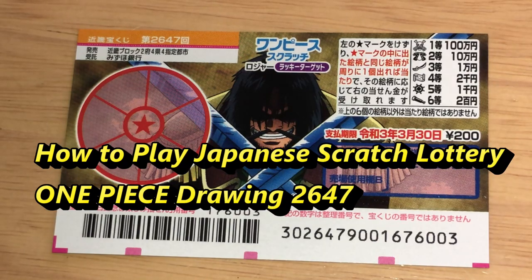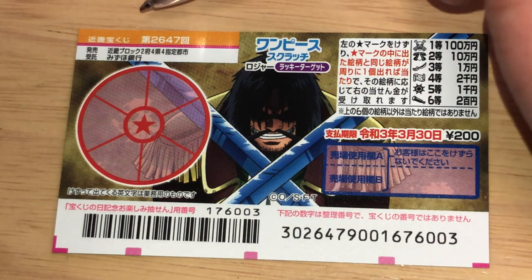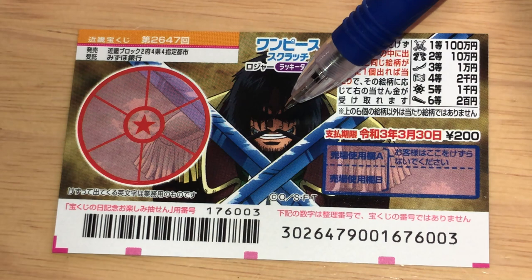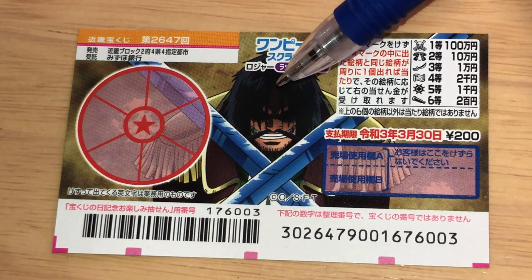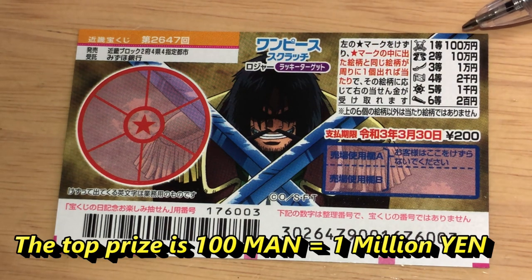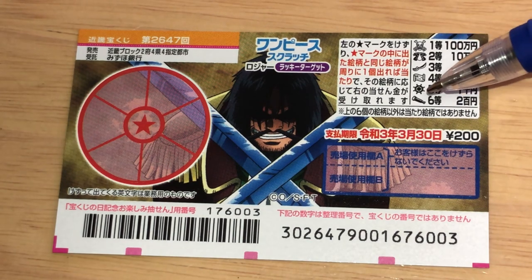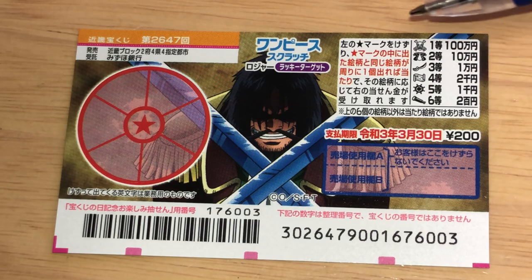Hello, my lottery friends! It's James in Japan. It is March 11th, 2020, Reiwa 2. You're looking at a new Japanese scratch ticket called One Piece, for drawing number 2647. Check out this angry-looking dude. The top prize is hyakuman yen, and a ticket costs 200 yen.